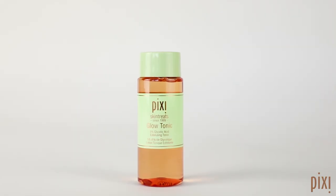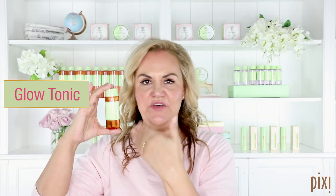My next Pixie pick is obviously the OG of acid toning and the reason that I fell in love with this brand. It is, of course, Glow Tonic. This little bottle of Golden Wonder is suitable for all ages, all skin types. You will especially find it beneficial if you have skin that needs a bit more oomph — maybe it's feeling dull, maybe you're a little bit on the drier side. It's also great for pigmentation. You can use it morning and evening.